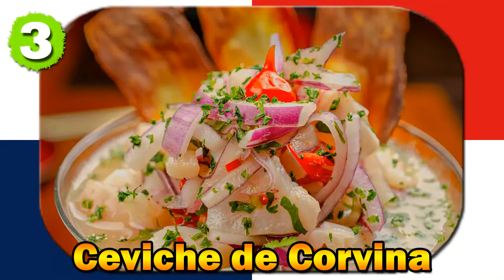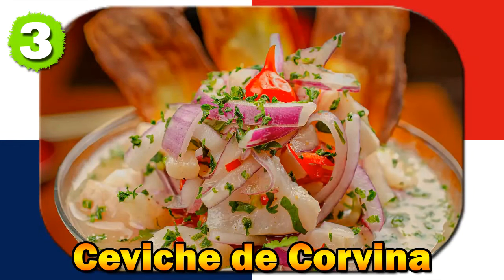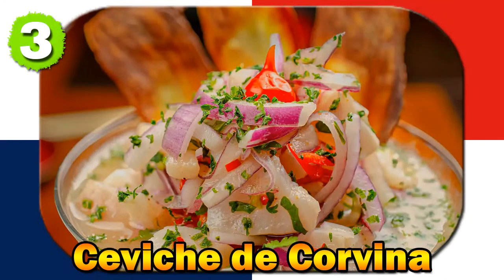Number three: Ceviche de Corvina. Ceviche de Corvina is a refreshing seafood dish made with raw Corvina fish marinated in lime juice, mixed with onions, cilantro, and peppers. Ceviche has ancient roots, and the Spanish introduced lime and onions, creating the dish we enjoy today.